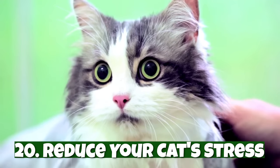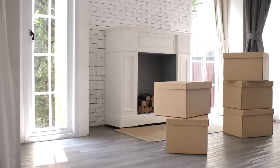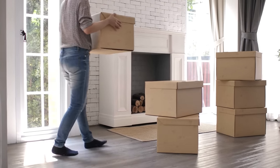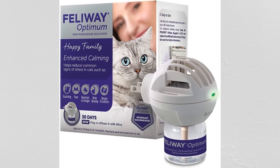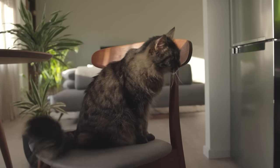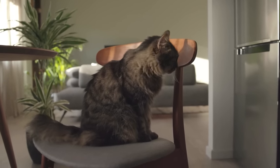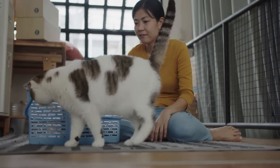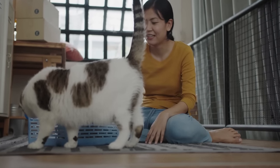Number twenty: reduce your cat's stress. Any big life change, like a new house or a new pet, is incredibly stressful for your cat. To help reduce their stress, plug in a pheromone diffuser. When your cat rubs their face on something like a piece of furniture, they are depositing pheromones to claim their territory. When your cat smells pheromones around the house, they are calmed because it reassures them it's a safe place. A pheromone diffuser works by imitating the F3 facial pheromones.